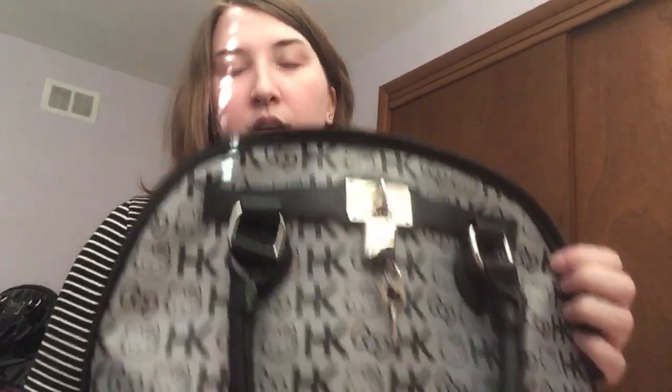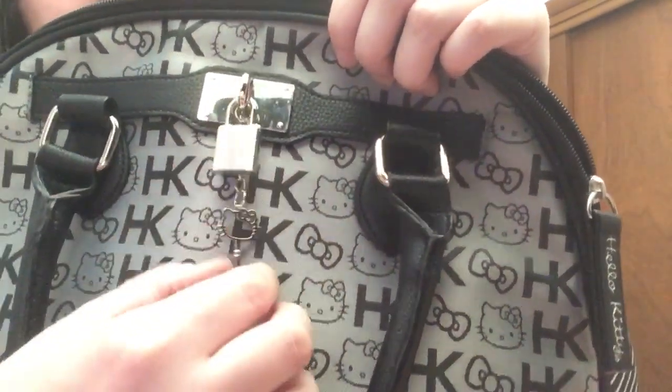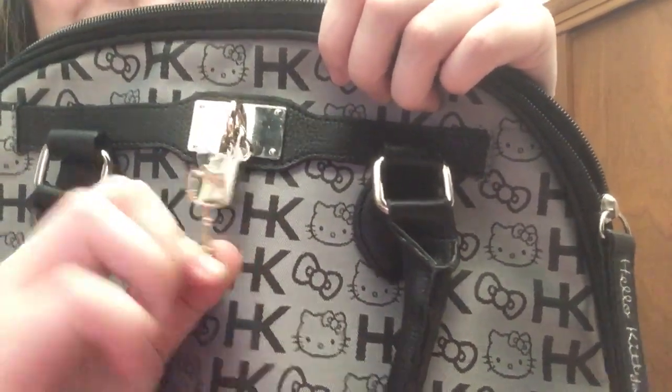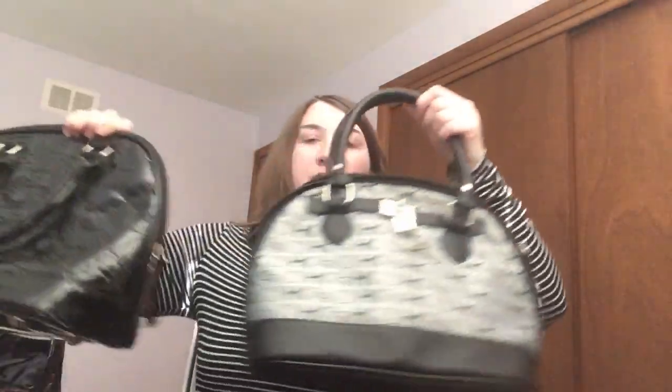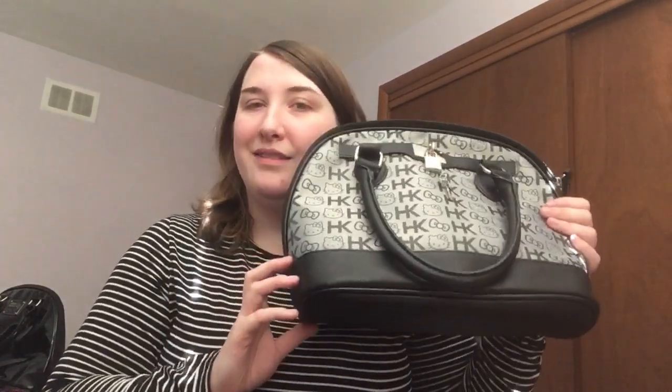This is the last one from this closet — I still have more in another closet. This one is gray with black lettering, and I love the chain and lock detail with a little key in the shape of Hello Kitty's face, which is so cute. It actually fits on my arm really well and is a bit smaller than the others, though it doesn't look it on camera. It's a cloth material instead of vinyl, which is a nice change, and I think it makes a really cute fall-winter bag.